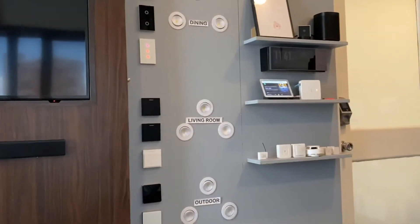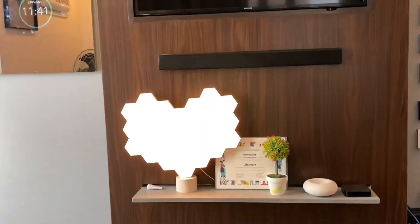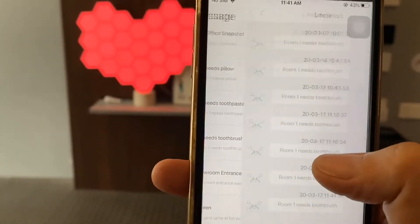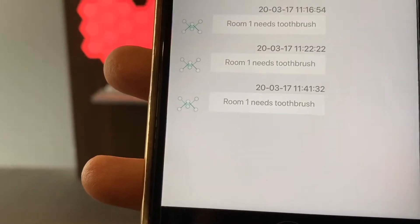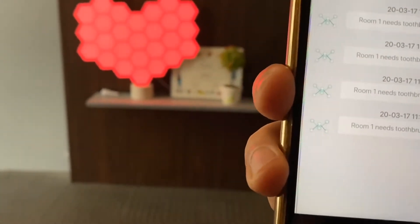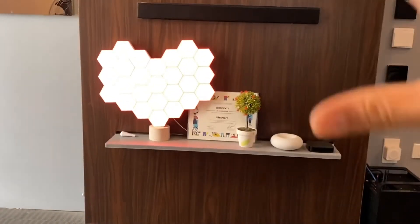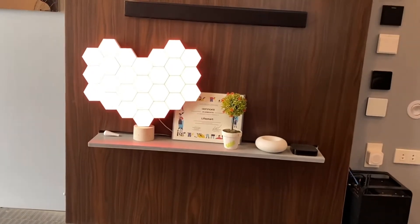Hey Google, I need a toothbrush. So the light has turned to red and it has also notified the housekeeping through their LightSmart app to bring a toothbrush to the room. Now just in case the phone gets low battery or something like that, they can just refer to this light — and this light is for room number one. Blue will be for toothpaste and yellow will be for a pillow.